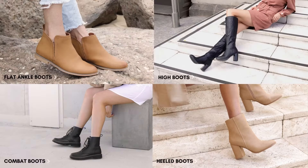Our styles are casual flat ankle boots, heeled ankle boots, high boots, and combat. Each style of boot will completely change your look, so have fun with it.